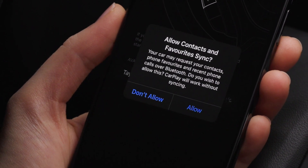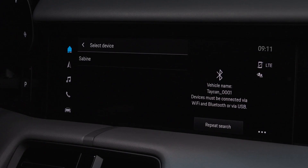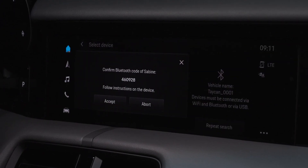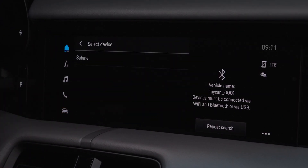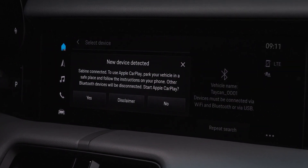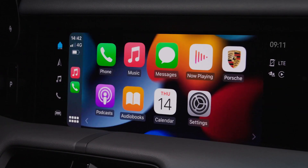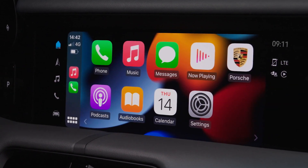If you wish, allow your contacts and favorites to sync. In the infotainment system, tap on Accept and as a final step confirm the use and the terms by tapping on Yes in the infotainment system. Now Apple CarPlay will open automatically.